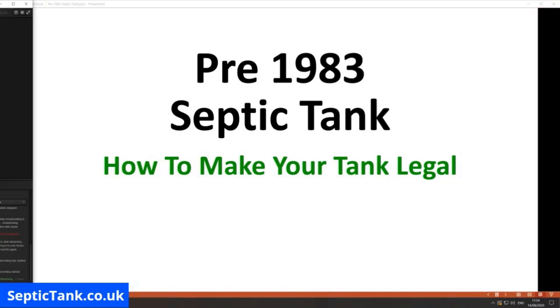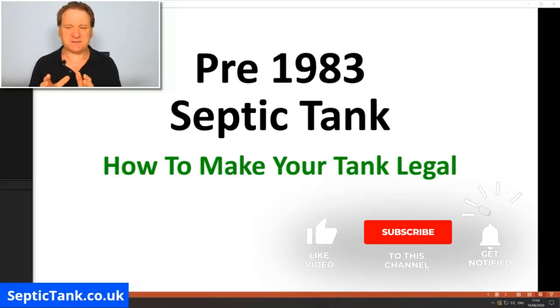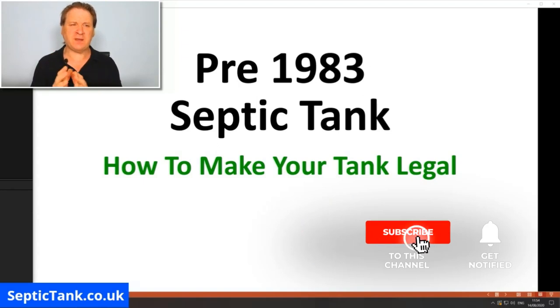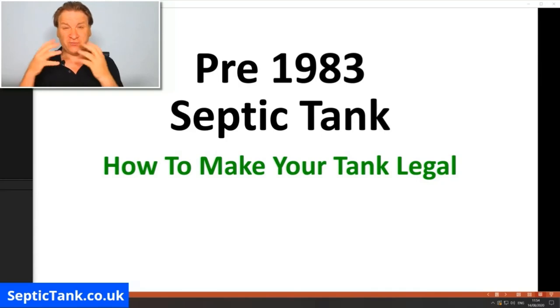Hello, Jason here from septictank.co.uk. In today's live broadcast, I'm going to be talking about pre-1983 septic tanks. This is a very popular subject with septic tank owners at the moment. If you own a septic tank that was installed on or before 1983, then this video is very important to you.